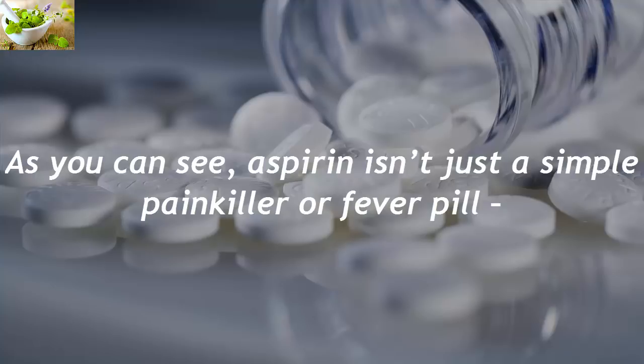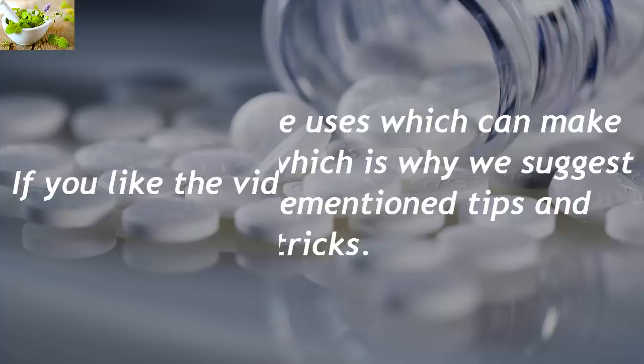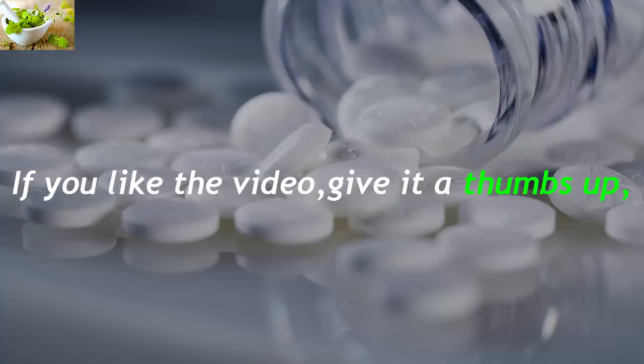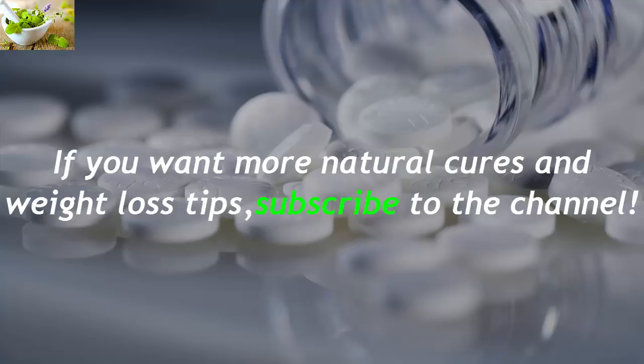As you can see, aspirin isn't just a simple painkiller or fever pill. It has many more uses which can make your life easier, which is why we suggest trying the aforementioned tips and tricks. If you like the video, give it a thumbs up and share it with your friends. If you want more natural cures and weight loss tips, subscribe to the channel.